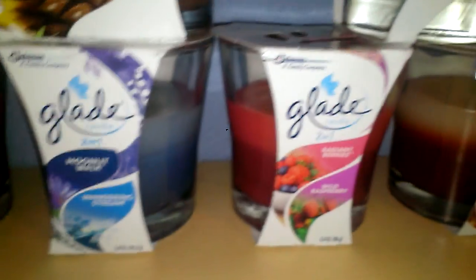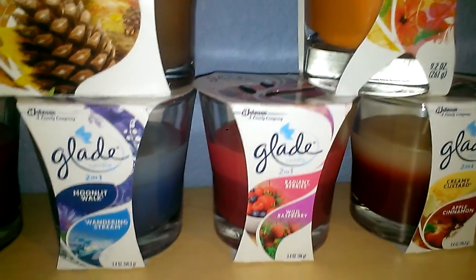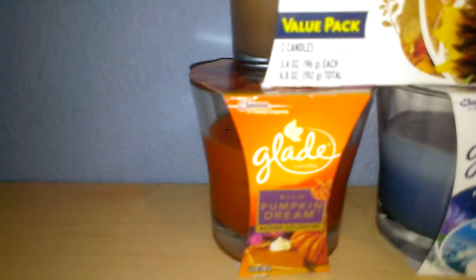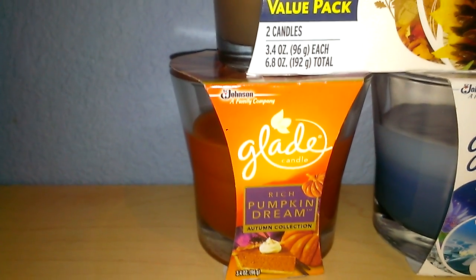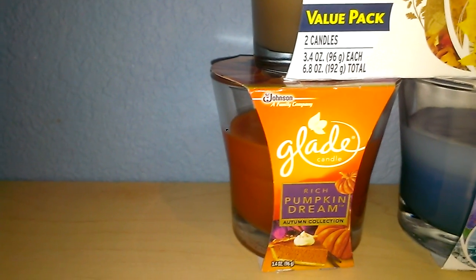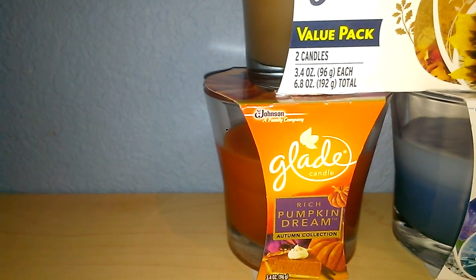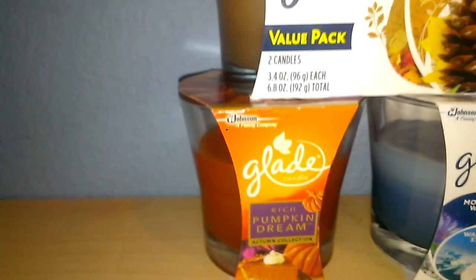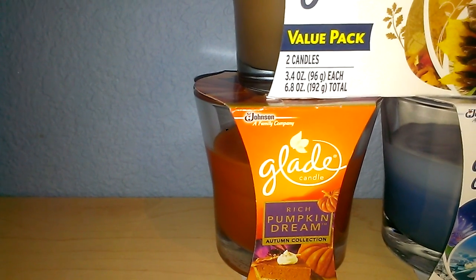These were all normally $2.98 full price, and on rollback and clearance they ranged anywhere from $2 to $2.50. Finally, I want to talk about the Glade Rich Pumpkin Dream Autumn Collection. That one was not on clearance — it was $2.98 full price. But I did have quite a few coupons in conjunction with the sale, so it did get a little bit of a discount because of the coupon only. This one smells very cinnamon, very pumpkin pie — perfect for fall and winter.